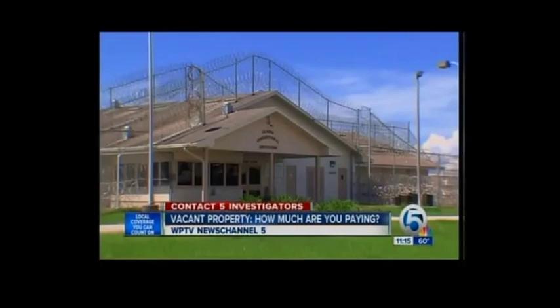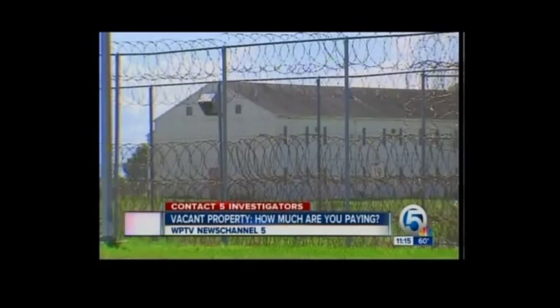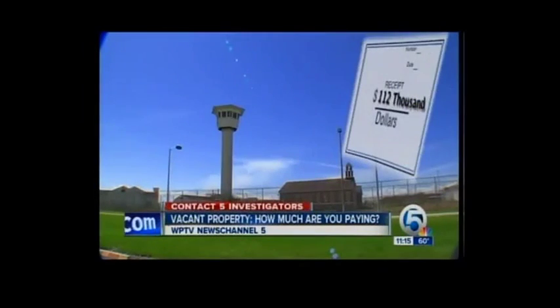Out in the Glades, the state shut down the prison last year to save money. Since then, the vacant buildings and security are costing you $112,000. They're paying that money for nothing.